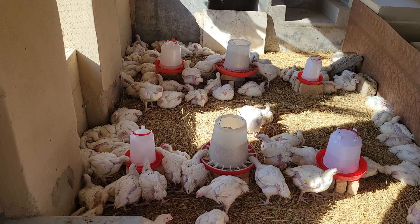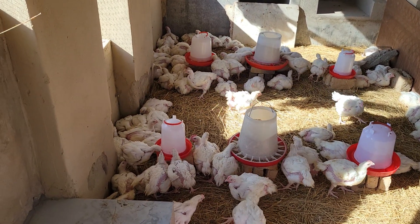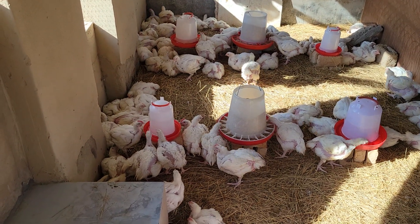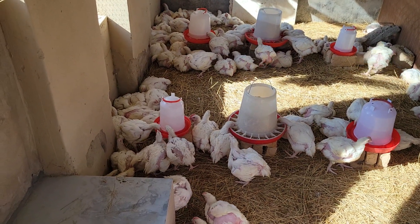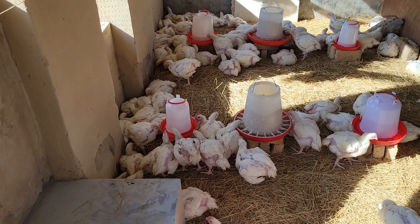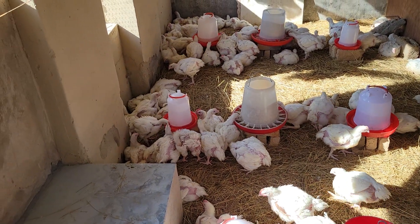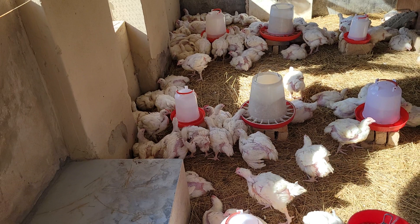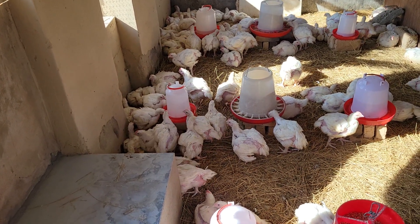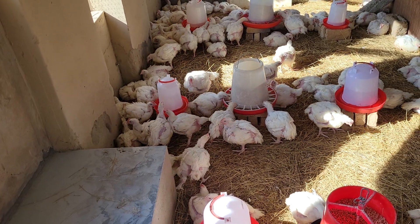This shows that broilers grow fast if you do the correct things. A person who really understands how to take care of them ensures that from day one they have enough water, enough food, they are always warm. It's also a matter of making sure the aeration in the place they are staying is adequate, and they have enough food and water at all times.